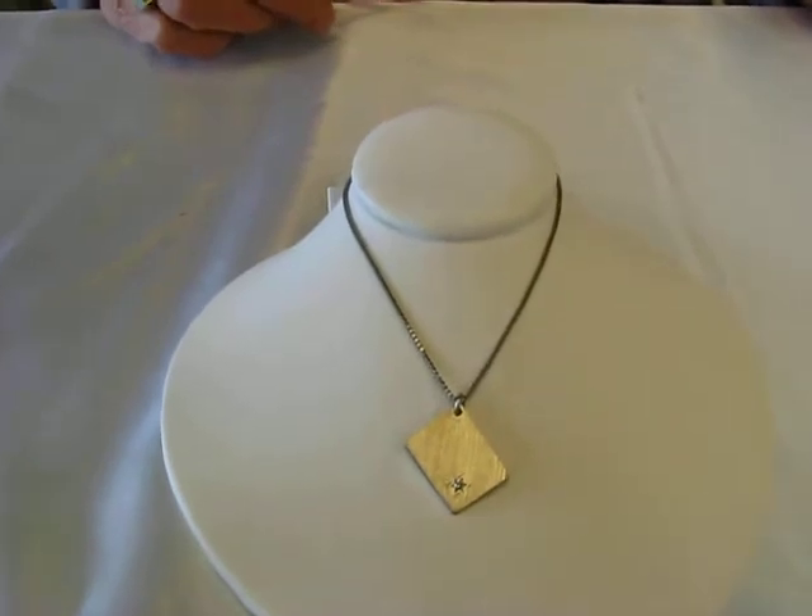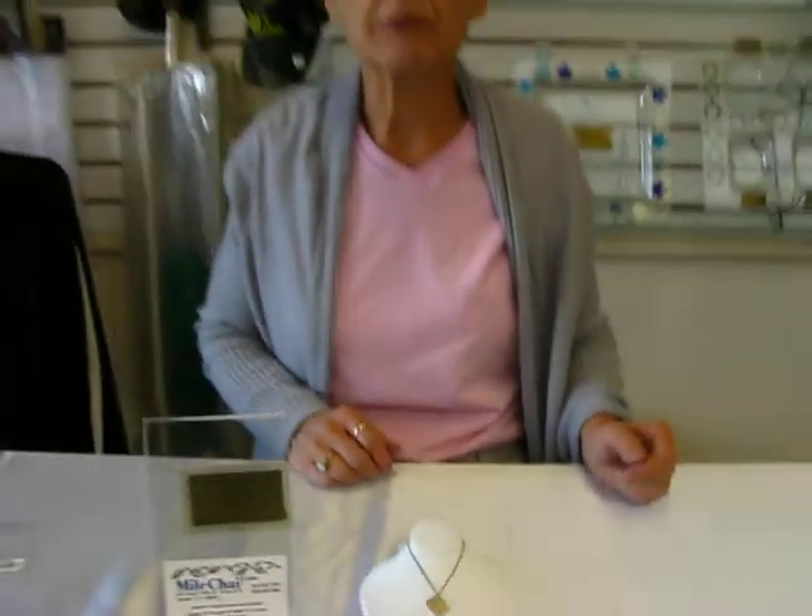This sterling silver pendant and others are available at Erin's Jewish Books in Judaica in Denver, or you can check our drop-down menu below for ordering information.